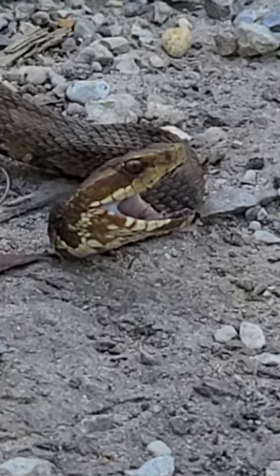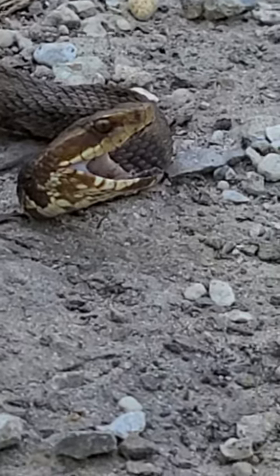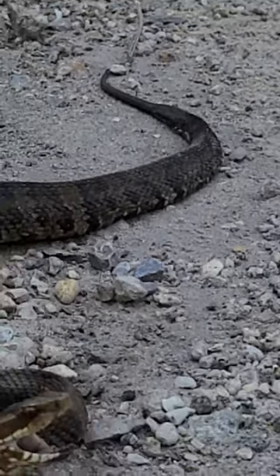That's a pretty good telltale sign on the moccasin versus the water snake. The water snake's got kind of the same diameter all the way down. The other way to tell is the moccasin's tail gets very skinny very fast and it's usually straight black.